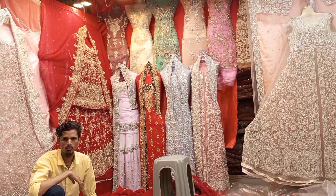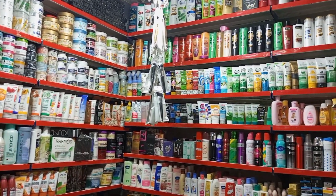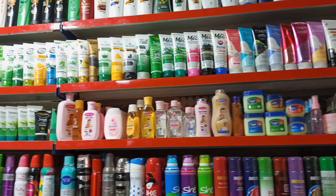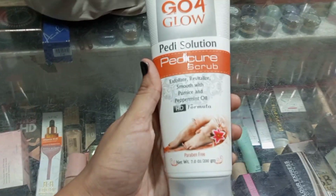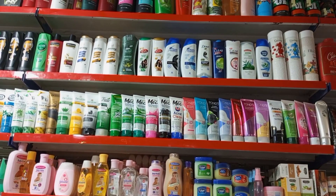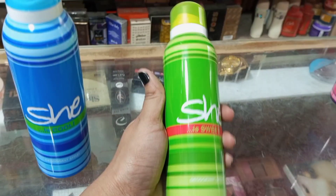I couldn't ask much there as they had customers and were a bit busy. Let's move on to this shop called Queen Cosmetics. Here you will see everything at wholesale price rates. They have a lot of good items at reasonable prices because everything is given at wholesale. You will get lotion, creams, perfume, body spray, facial kits. The Go for Glow scrubber was available for Rs. 350. You will also get imported shampoos and many brands. Body spray was also cheap — around Rs. 250.